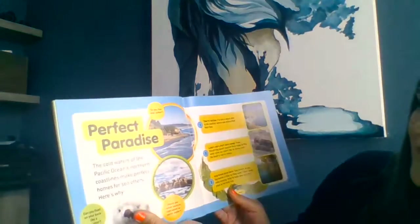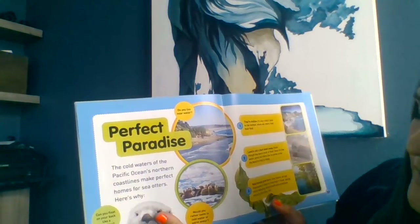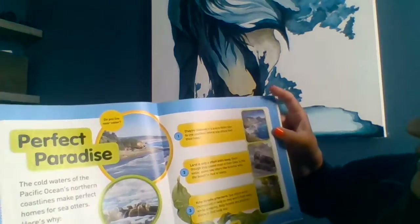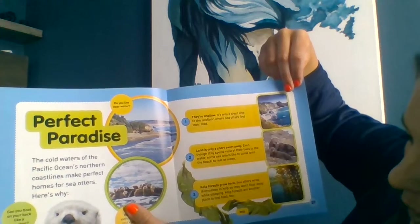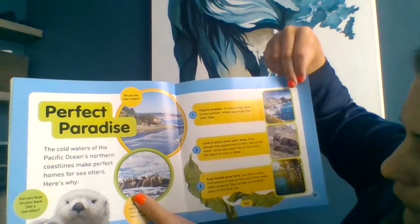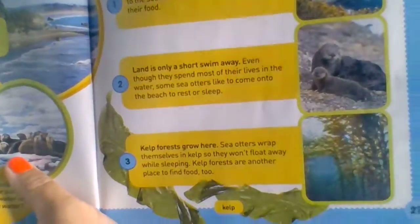Perfect paradise. The cold waters of the Pacific Ocean's northern coastline make perfect homes for sea otters, and here's why: they're shallow — it's only a short dive to the sea floors where sea otters find their food, and land is only a short swim away. Even though they spend most of their lives in the water, some sea otters like to come onto the beach to rest and sleep. Kelp forests grow here, and sea otters wrap themselves in kelp so they won't float away while sleeping. Kelp forests are another place to find food too.